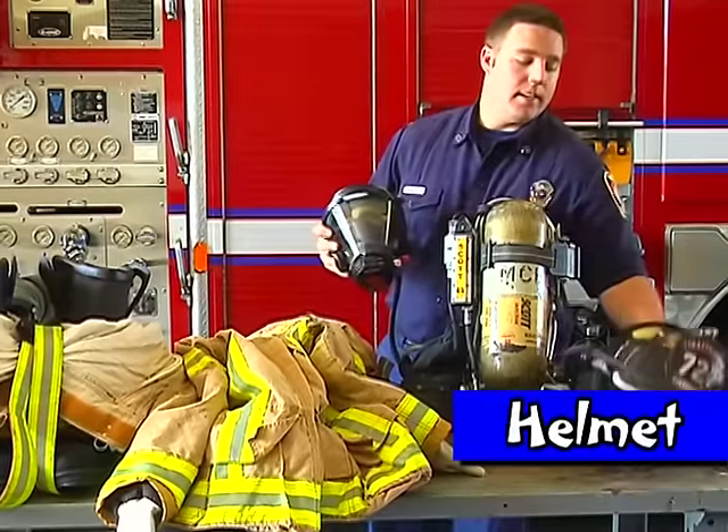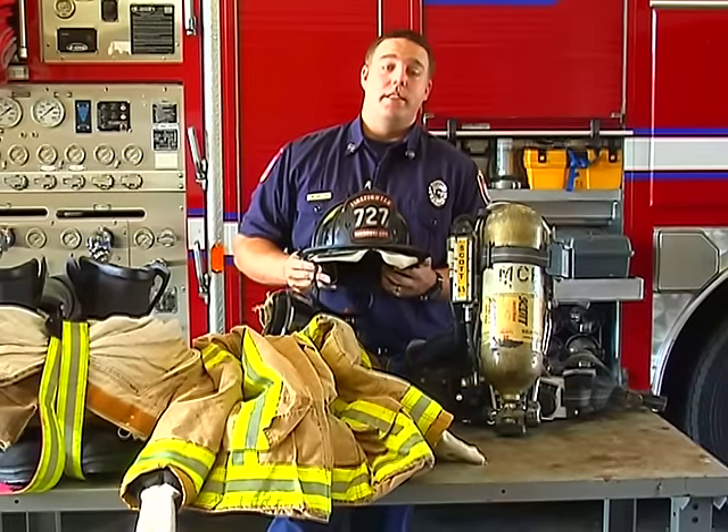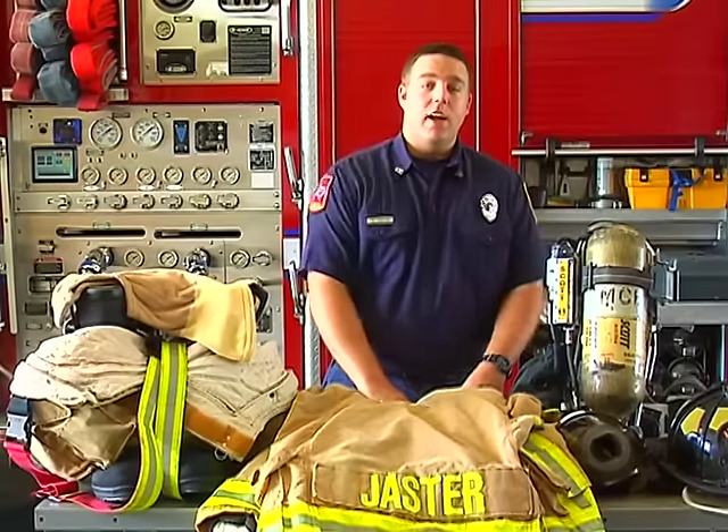And finally, our helmet. This protects our head from getting hurt if something falls on it. This is very important. A firefighter can get dressed really fast whenever a call comes in. Let's time Firefighter Jaster here and see how long it takes him to get dressed.